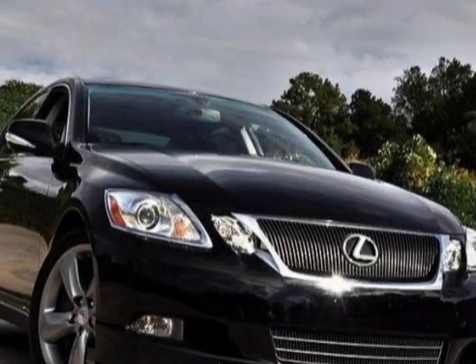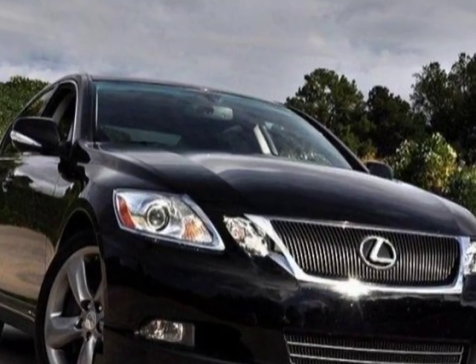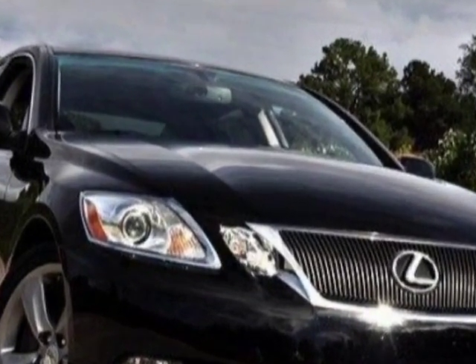Come take a look at this 2011 Lexus GS350. This GS350 has just under 45,000 miles.